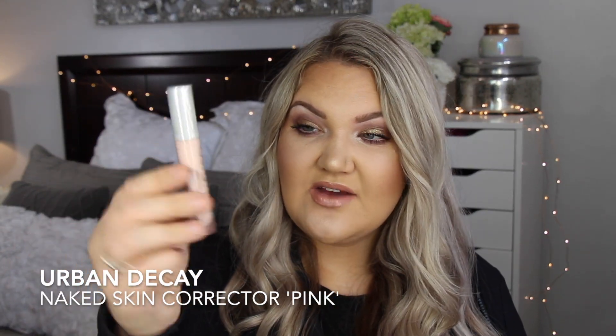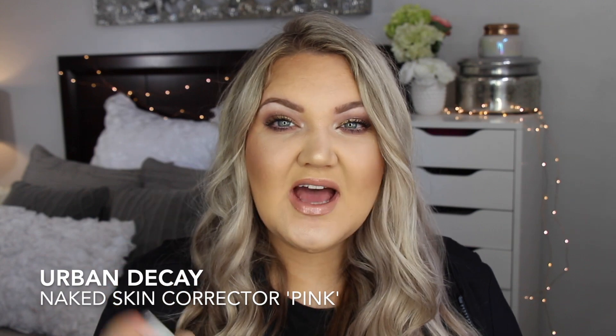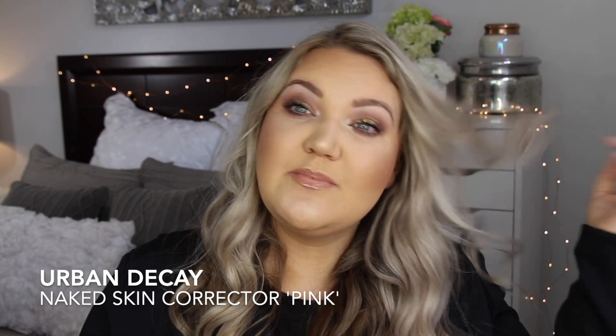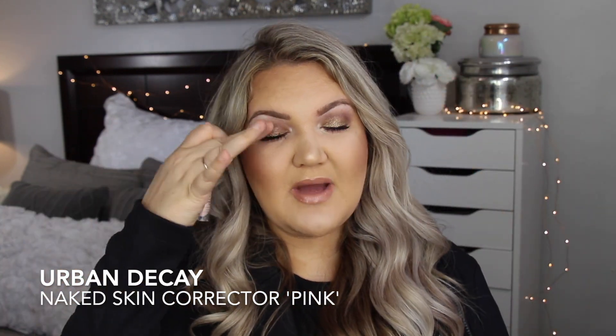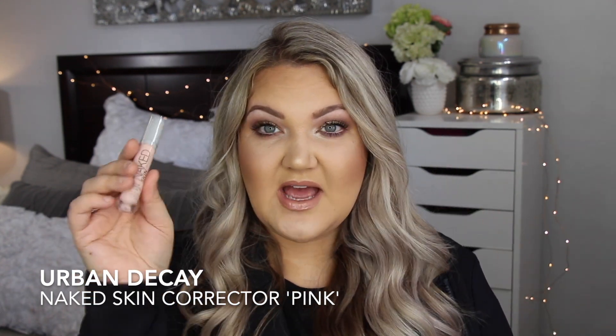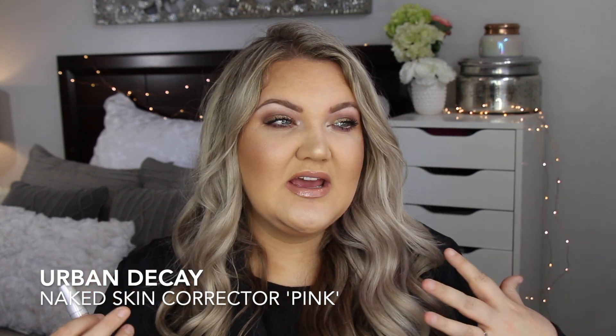That was a newer product of 2018 that I tried. This is from Urban Decay — the Naked Skin color correcting fluid in pink. I use that to clean up my brows because I like the bright brow bone. I clean up my brows with the pink, then set my eyelids with it and set it with an eyeshadow. It's a go-to — I love it — nice, brightening, and it just makes me feel awake.